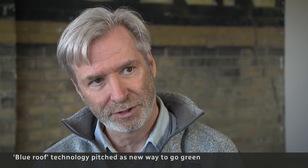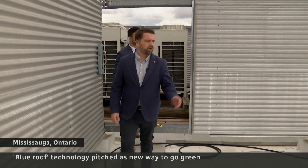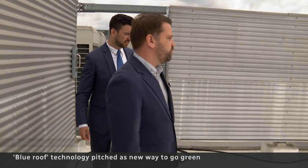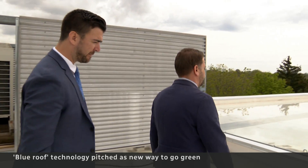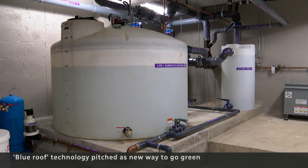We're getting more intense storms more frequently. This conservation building just outside Toronto also has a blue roof. It can hold up to 40,000 litres of water, and another 5,000 in the basement.